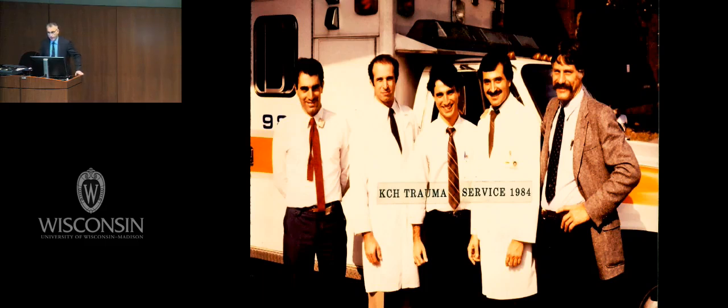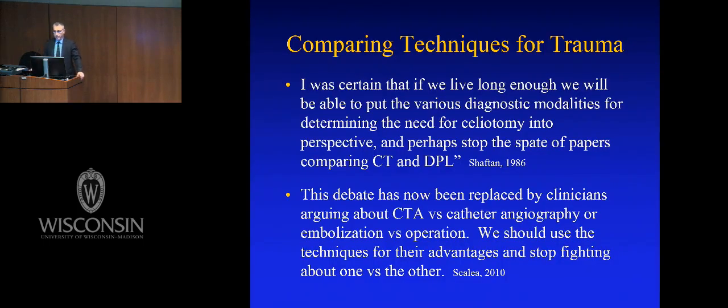How do we get there? This is 1984 in Brooklyn as I start my career. I was immediately bitten by the power of endovascular care for injury. One of my heroes, Jerry Shafton, told us all in 1986 to stop fighting about whether CT was better than DPL. We're not any smarter than we were then — now we just fight about whether CTA is better than a catheter study. They're different studies; we should use them for what they're good for.